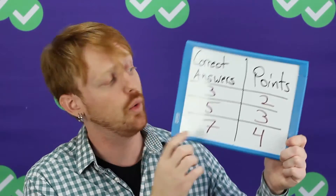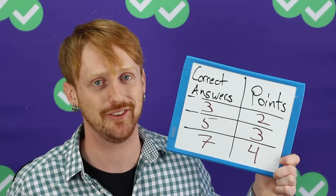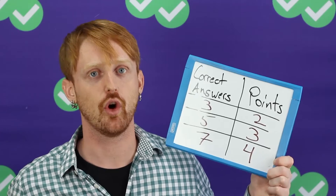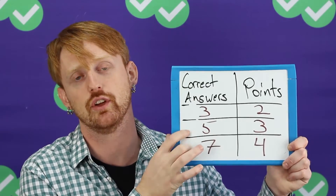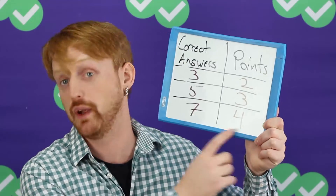Almost always you will see this two-point question with three correct answers. Most TOEFLs only have these ones. But it's possible that you will see these bigger questions with five or seven correct answers. This one is very rare.